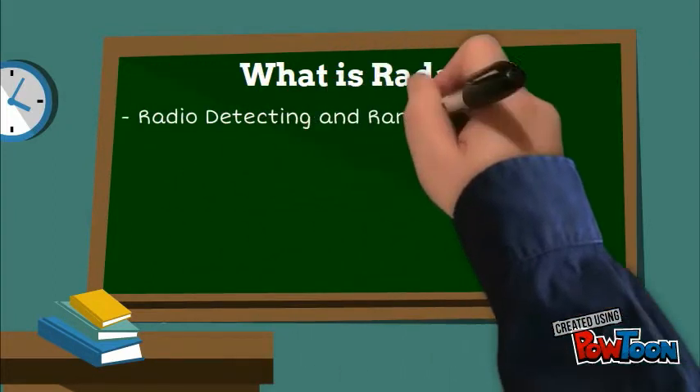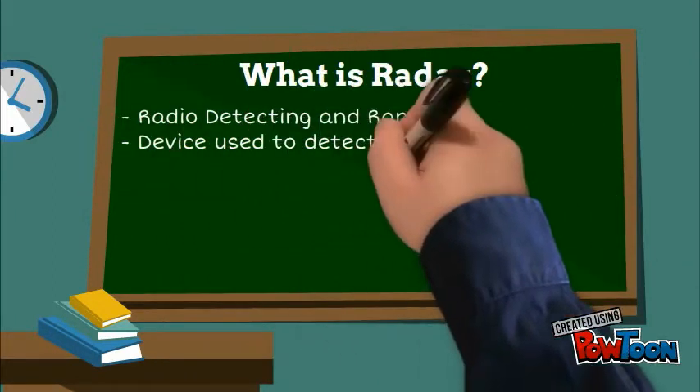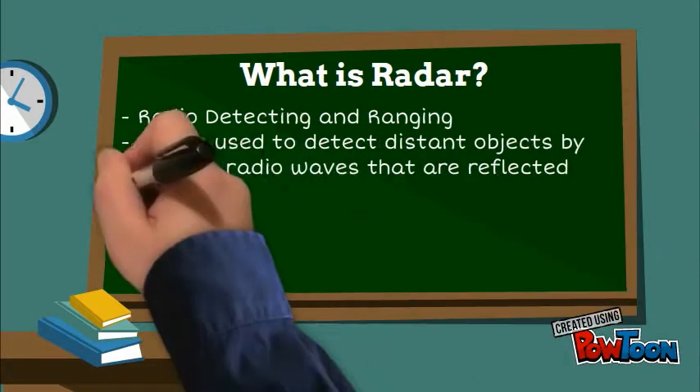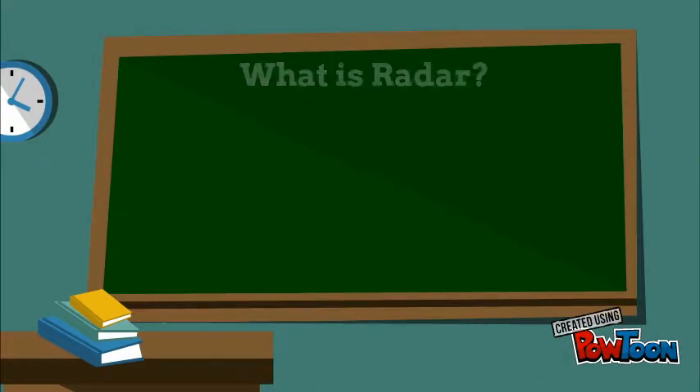Radar, meaning radio detecting and ranging, is a device used to detect distant objects by receiving radio waves that are reflected from an object.